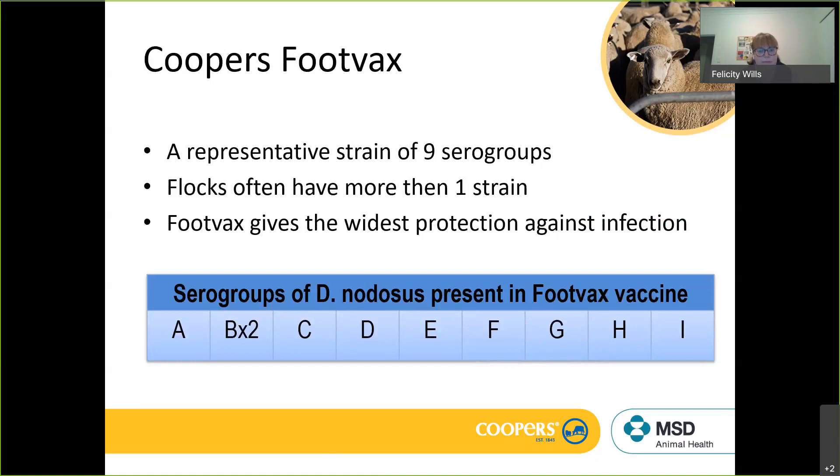In Australia, 10 strains of Dichelobacter nodosus have been diagnosed. The Footvax vaccine contains 9 serotypes, giving a wide range of protection. It does not contain the M strain, which is quite a nasty strain. If you've got the M strain — which you'd likely know from working with your consultant or department — that may require a discussion about using monovalent strains as part of the program.